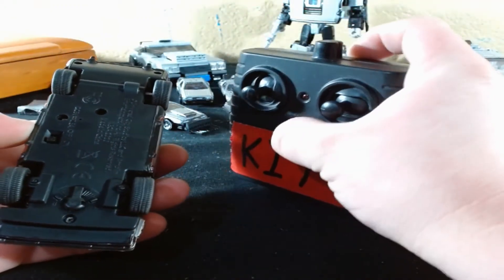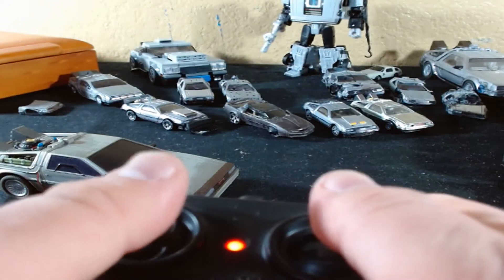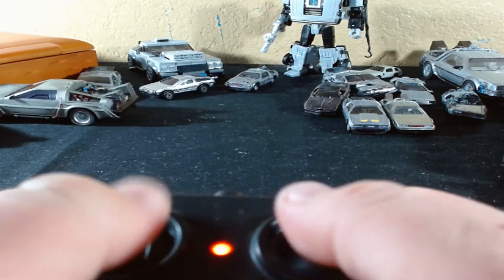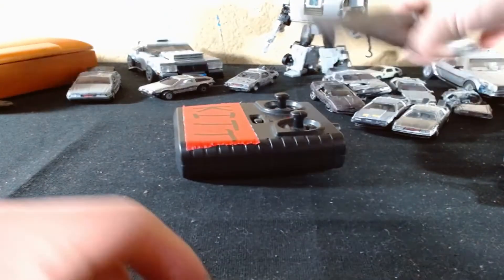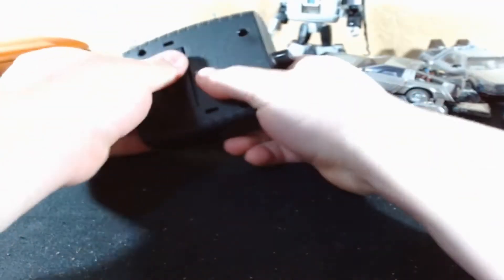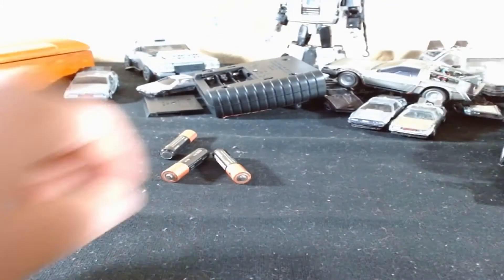Let's turn this on. Nice. Let's have some fun. Let's go GTA mode! Boom! Yeah! It got stuck. Alright, whatever - we're done with that. I should probably take those batteries out - I don't want those to leak.